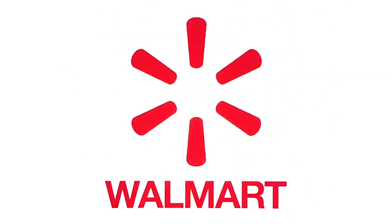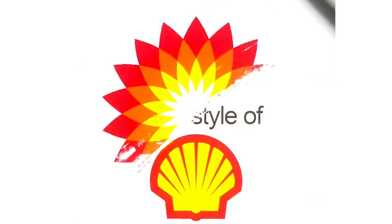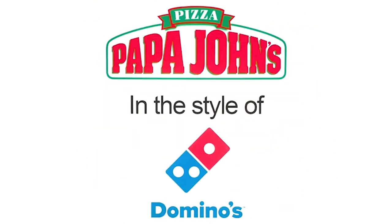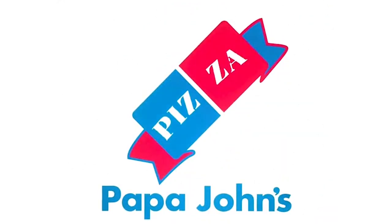I also decided to do the opposite on these. So here is Walmart in the style of Target, BP in the style of Shell, Bing in the style of Google, and Papa John's in the style of Domino's. I really got inspired after making these, so I made a ton more. Let's look at those.